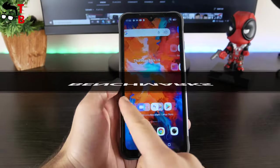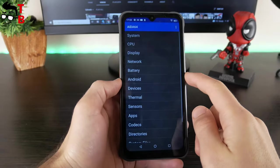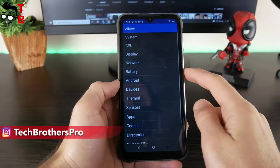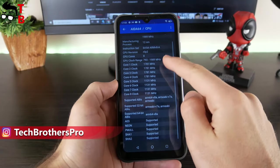OK, let's start the performance test with benchmarks. The Helio P60 was released in 2018, so it is already a 3-year-old chipset. However, it is still a popular processor in 2021, especially among budget smartphones.